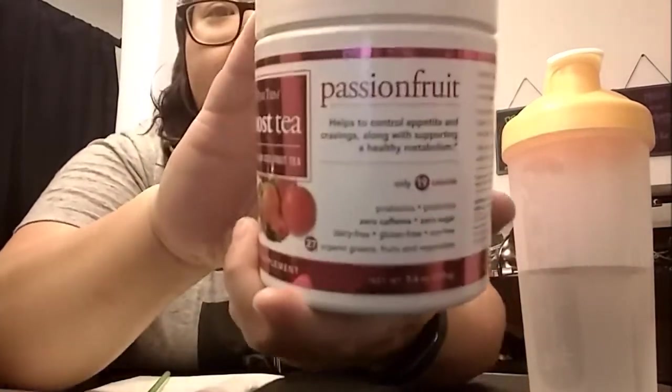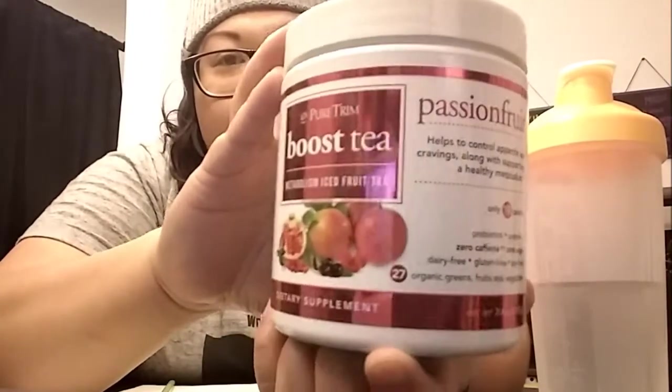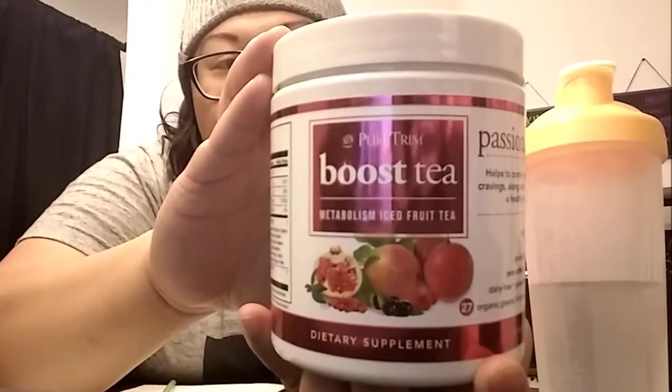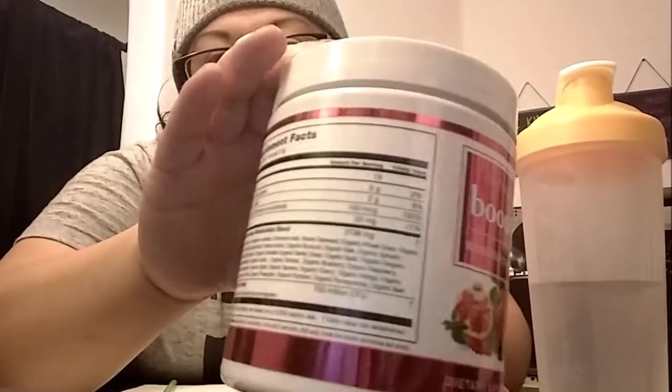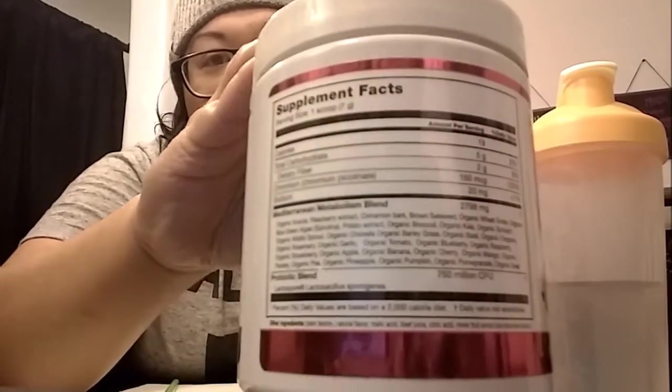It has probiotics, prebiotics, zero caffeine, zero sugar, and it's dairy-free, gluten-free, and soy-free with 27 organic greens, fruits, and vegetables. Let me get closer so you can get a better look at the label and contents.